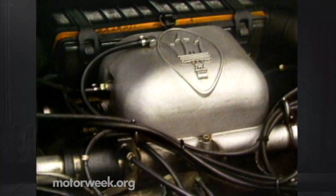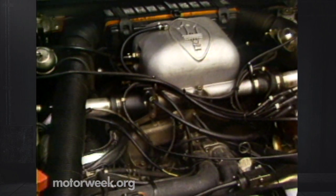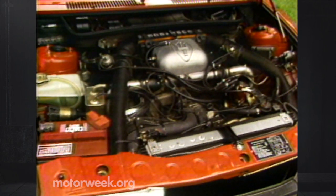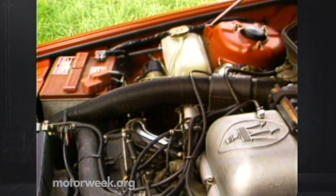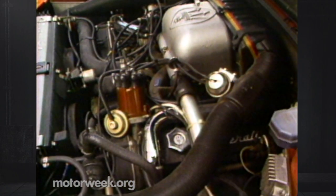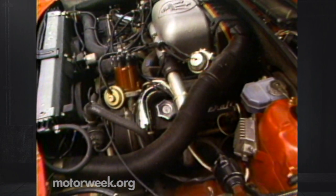Of course, there's still plenty of power to complement the newfound handling prowess, from the Bi-Turbo's 2.5-liter three-valve-per-cylinder V6. The source of most of its punch: two small turbochargers, hence the name Bi-Turbo. For '86, all Bi-Turbos get a revised intake manifold and Weber carburetor — finally, one with an automatic choke.